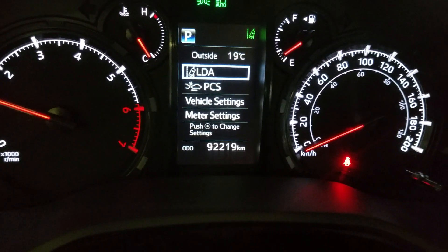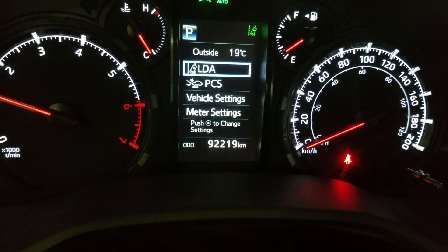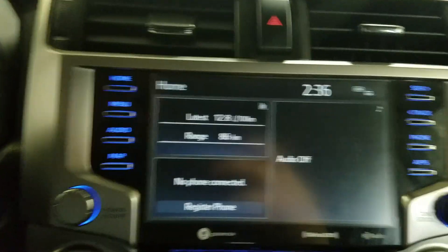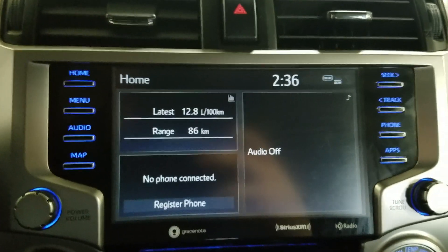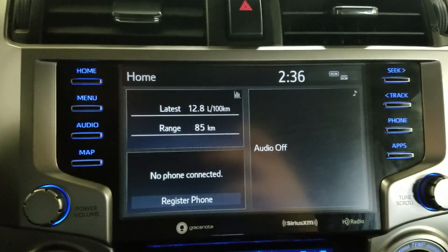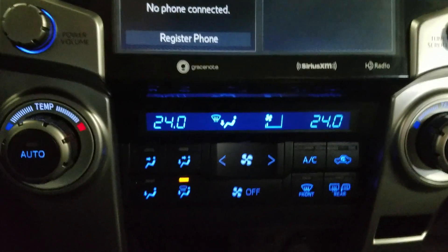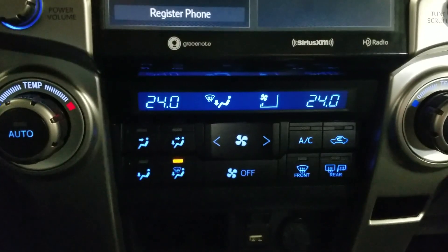Looking at this 2021 4Runner, you can see it has 92,219 kilometers on it. Over our center display, the options available include home, menu, audio, maps, seek, track, phone integration, and applications. Below that is the climate control area, which provides air conditioning and heating for the entire cabin.